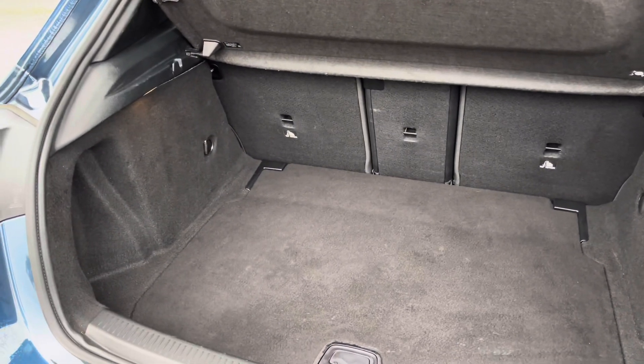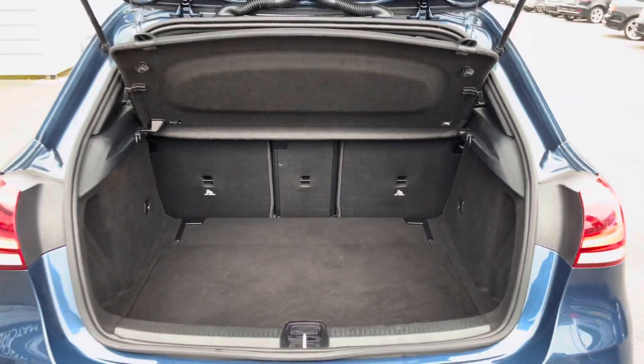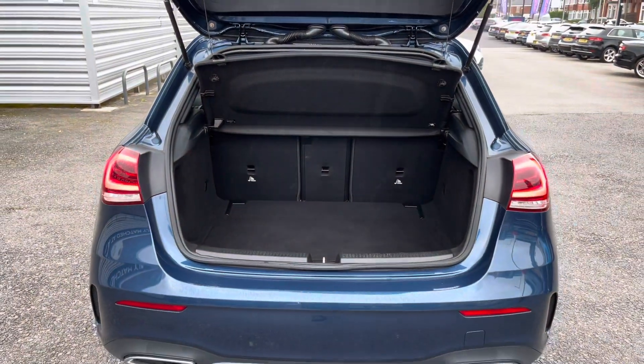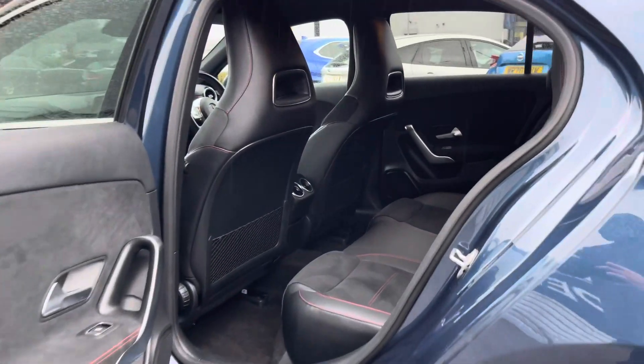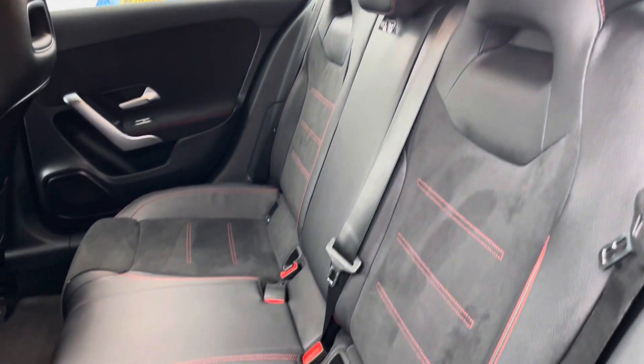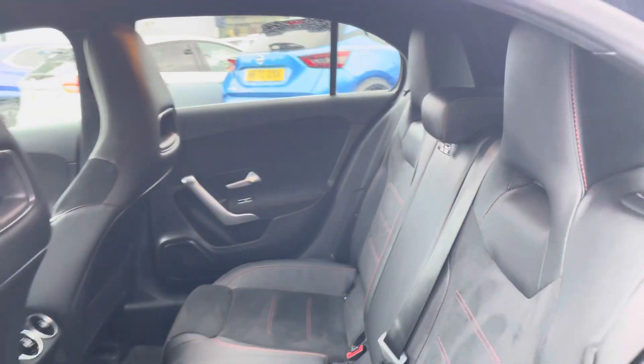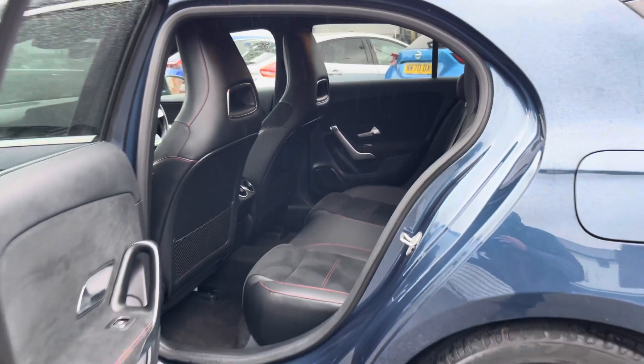In the boot you will find 360 litres of space. This can be increased to 1,200 litres with the rear seats down. Taking a look inside to the rear, you have your gorgeous part leather interior. It's very sporty and features ISOFIX points on the outer seats so you can easily fit a child seat into the vehicle.